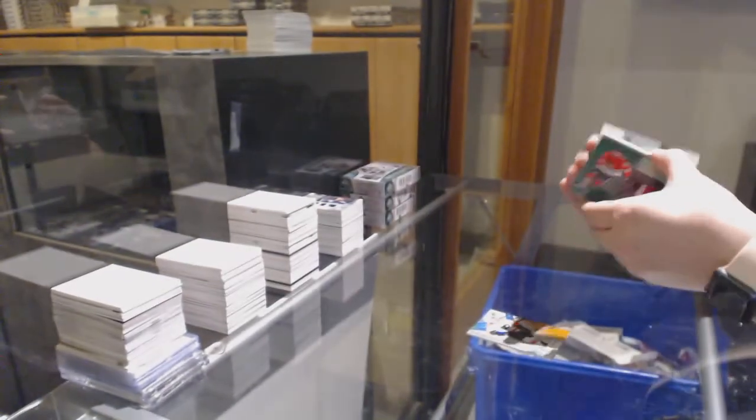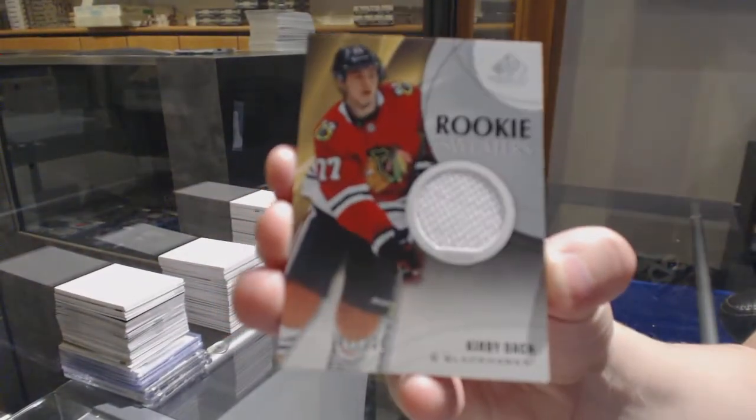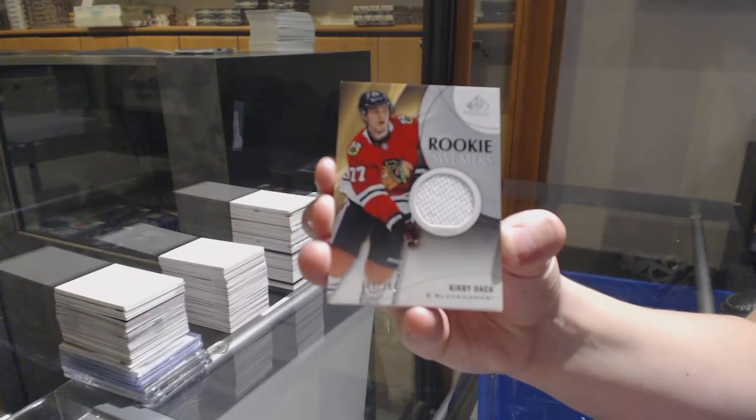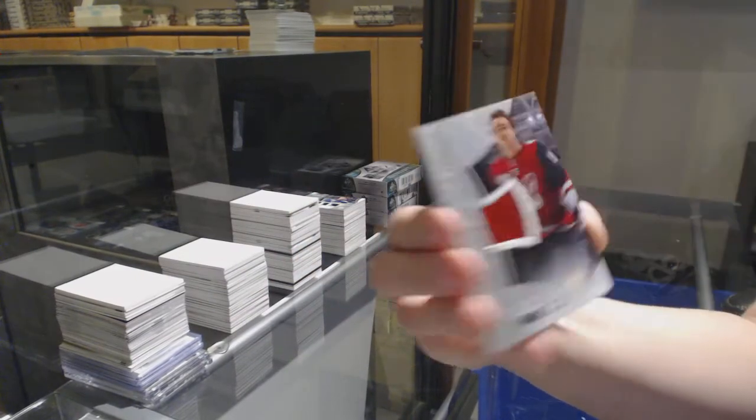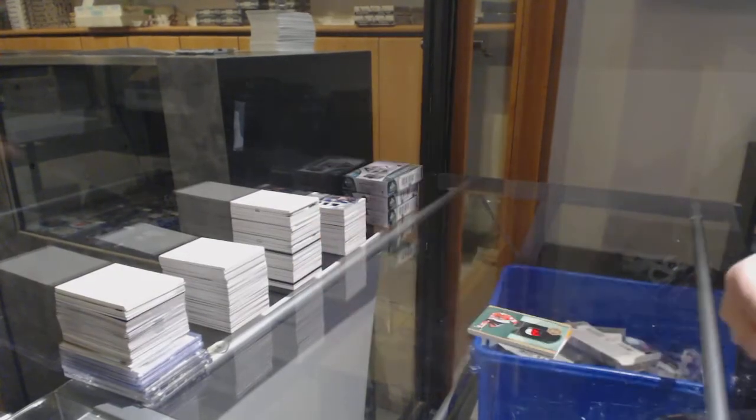Pretty close though — it was a very photo finish. Number to 199 rookie sweaters jersey for Chicago, Kirby Dach. All-Star jersey for Arizona, Clayton Keller. And base jersey for the Devils, Nico Hischier.